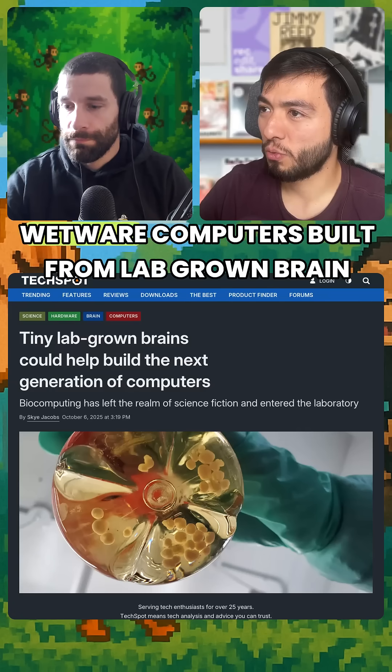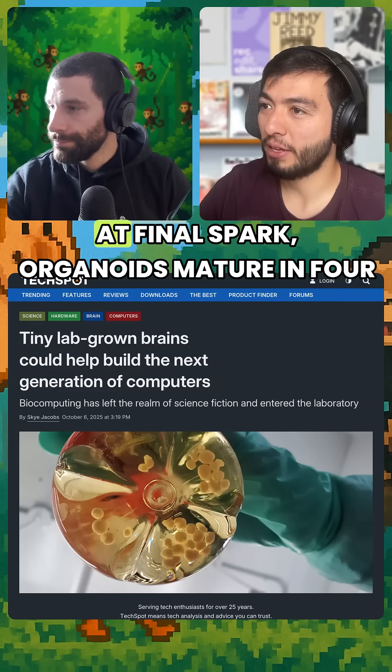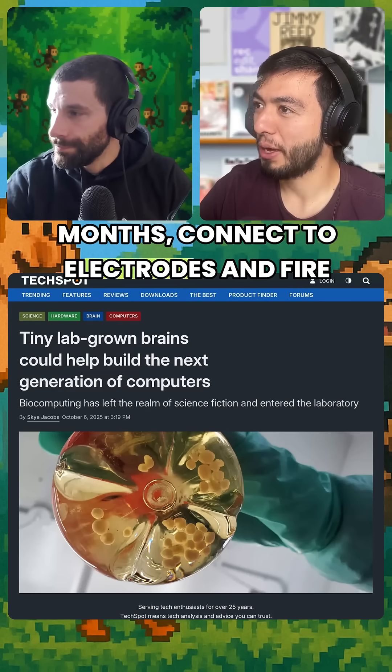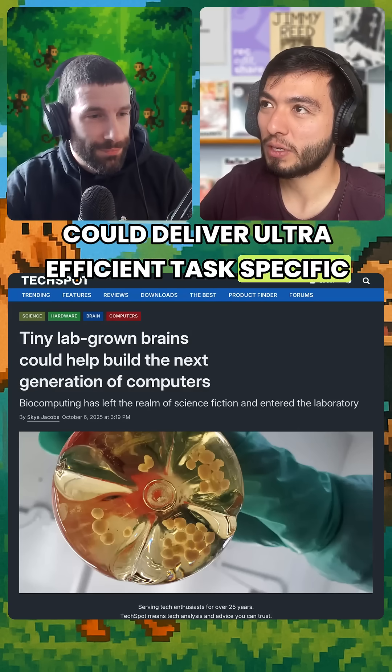Swiss researchers are exploring 'wetware' computers built from lab-grown brain organoids as a niche complement to silicon. At FinalSpark, organoids mature for months, connect to electrodes, and fire signals for up to four months. If they learn simple tasks, these living processors could deliver ultra-efficient, task-specific systems.